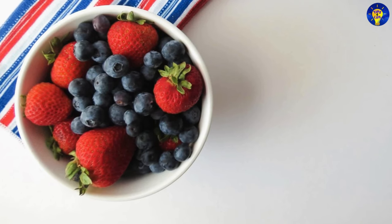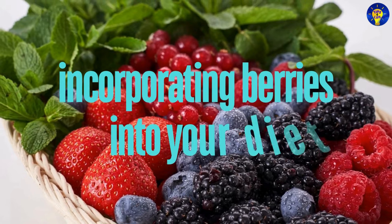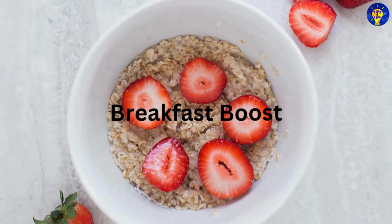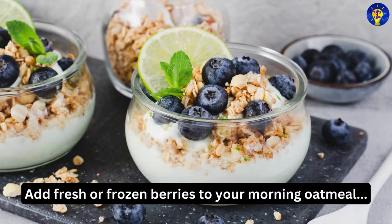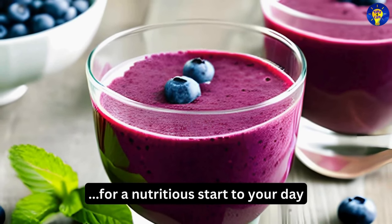Now let's consider some best ways to incorporate berries into your diet. Here are some practical ways to include berries in your daily diet. First, breakfast boost: you can add fresh or frozen berries to your morning oatmeal, yogurt, or smoothie for a nutritious start to your day.